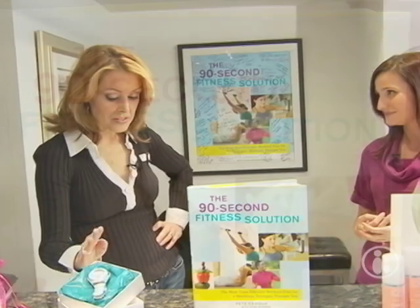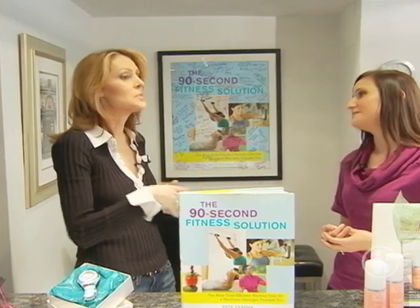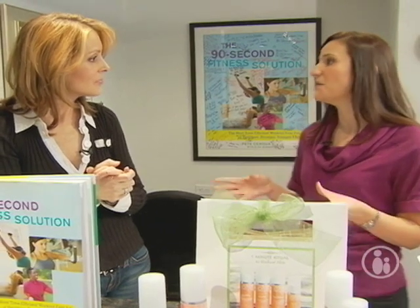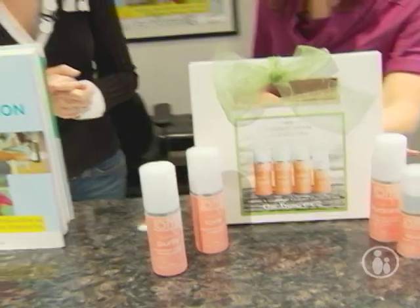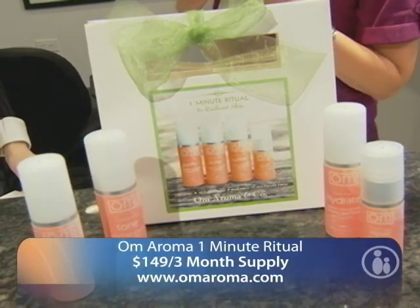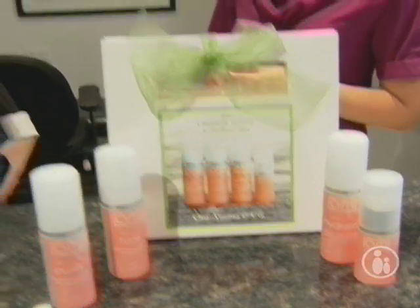Another problem for moms is that there isn't always enough time to take care of themselves, their skin, or even to put makeup on. We're going right into the Omaroma One Minute Skin Ritual. This is an organic skin ritual — it feels really great on the skin and you can actually get everything done in one minute or less.